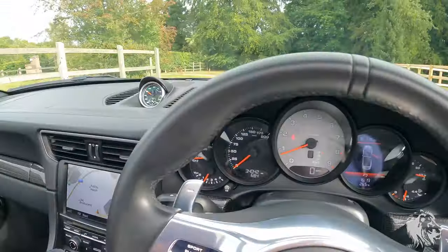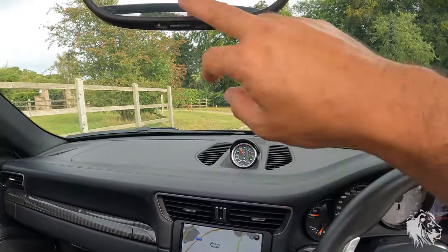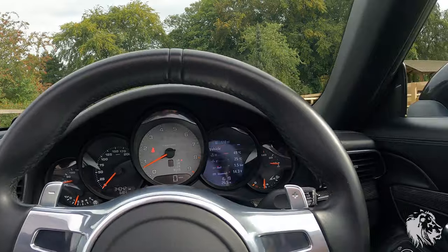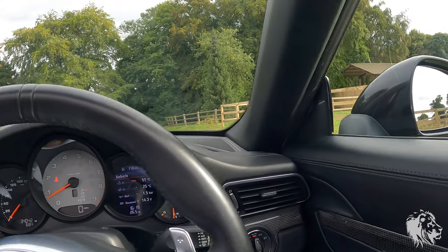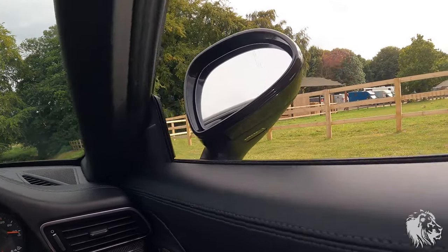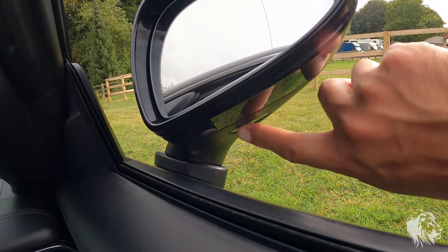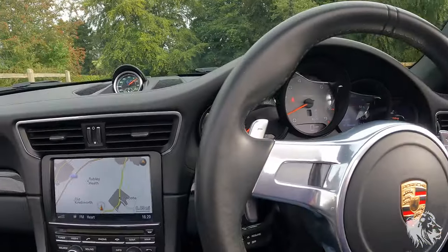It has auto lights and also a rain sensor for auto wipers, and auto-dimming mirrors. The mirrors are also the optional electric folding mirrors, and as a result they come with the optional welcome LED, which lights up the sides of the car when you lock or unlock it at night.